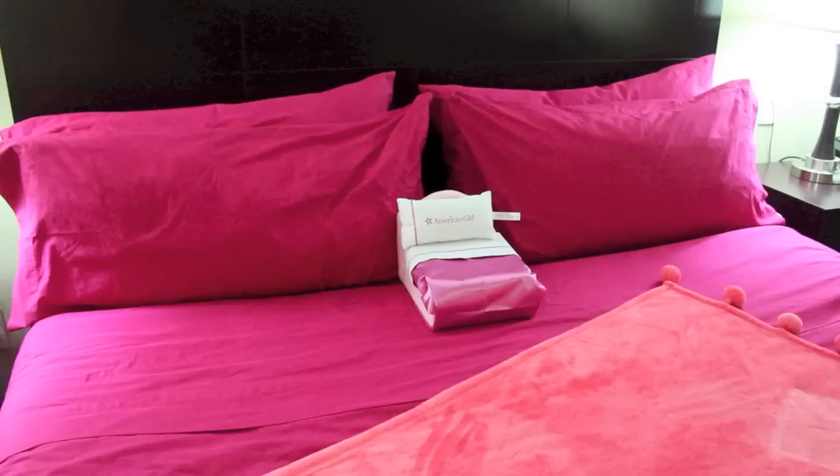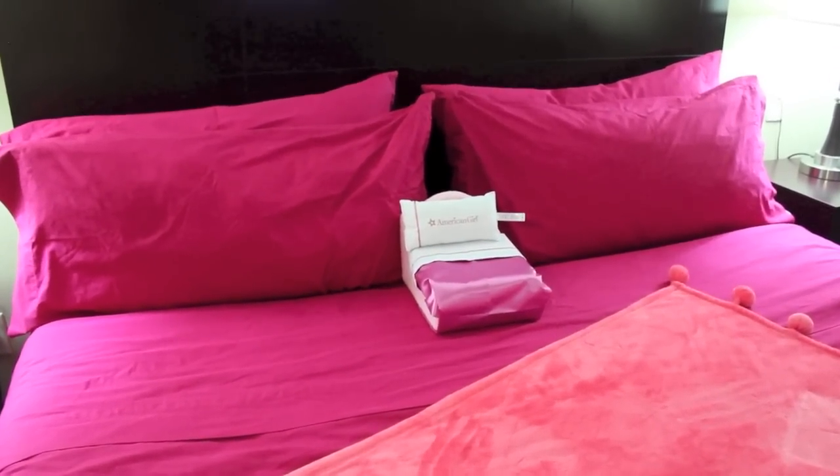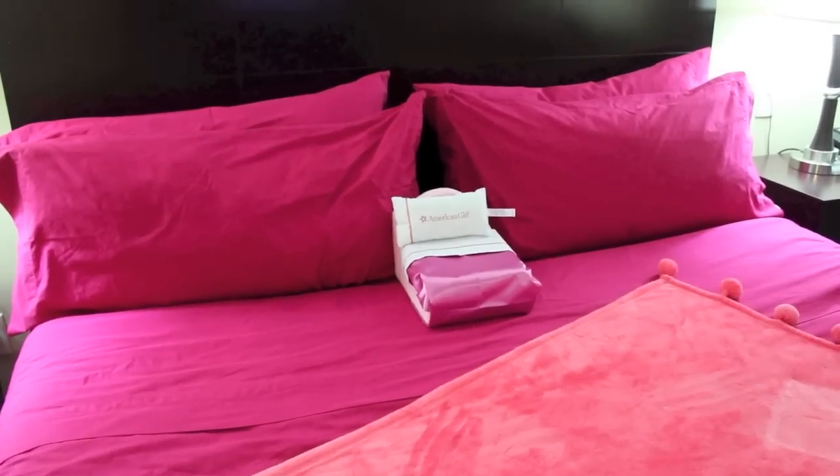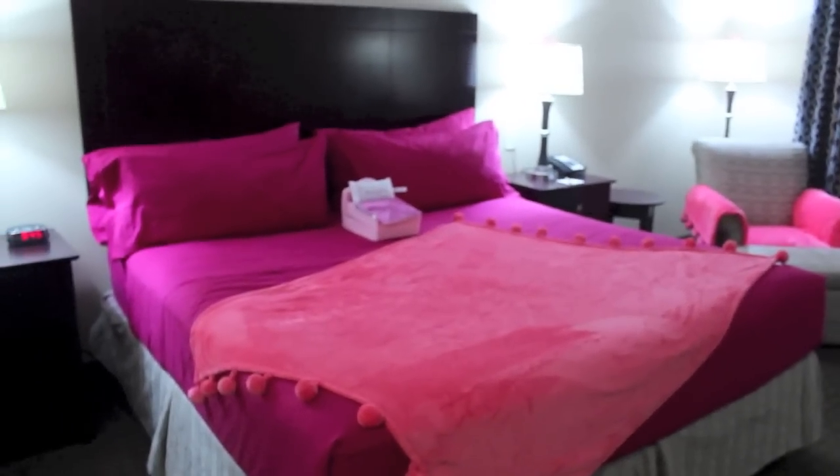This is just incredible and I only had to pay $20 extra for this room. Also part of the package, you get cookies delivered to your hotel door and I'll be sure to show you guys what those look like tomorrow. I'm sure they'll be delicious — I'm just so excited to sleep here tonight after a long day of shopping at American Girl.